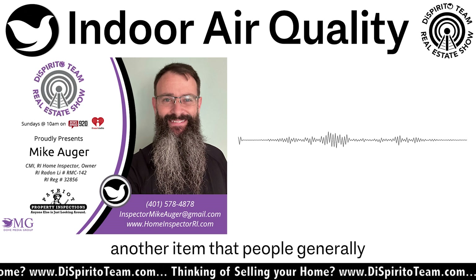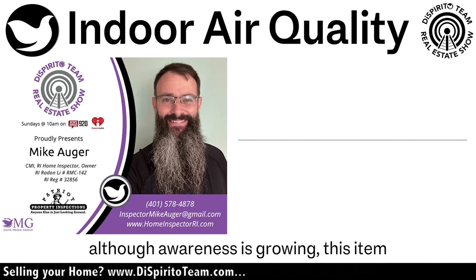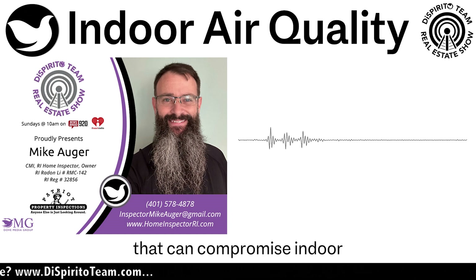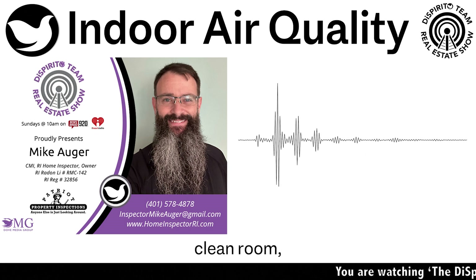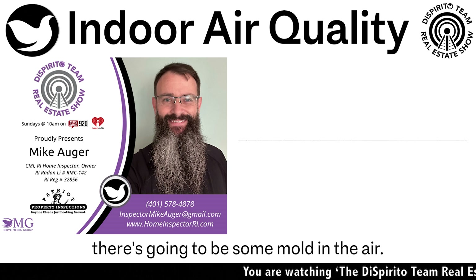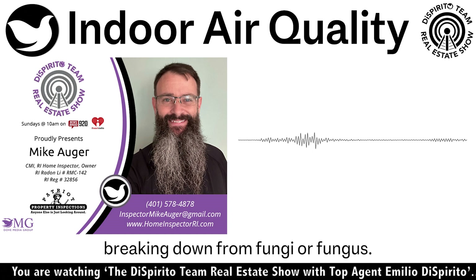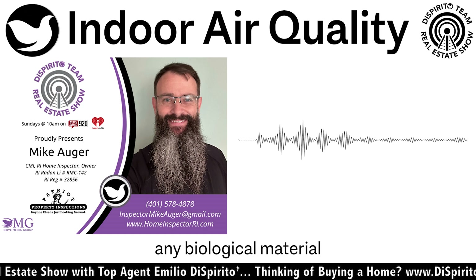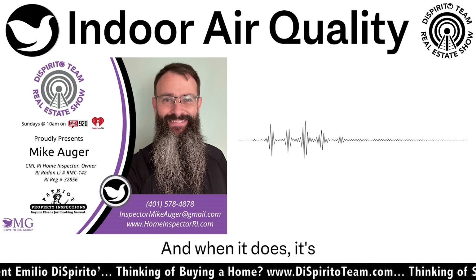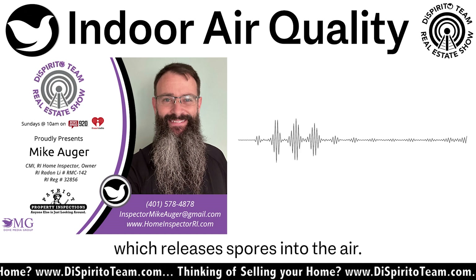Next, we're going to talk about another item that people generally haven't considered, although awareness is growing — and that item is mold. Now, every house has some mold in it; unless you're in a NASA clean room, there's going to be some mold in the air. Mold is the result of biological material breaking down from fungus. Wood, leaves, grass — any biological material will eventually rot and break down, being deteriorated by fungus, which releases spores into the air. That is what can compromise your indoor air quality.